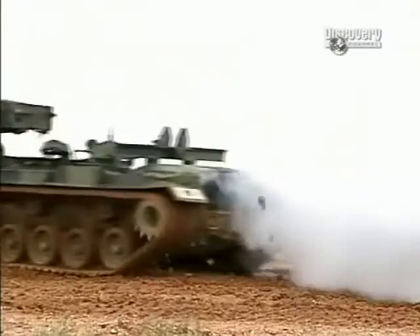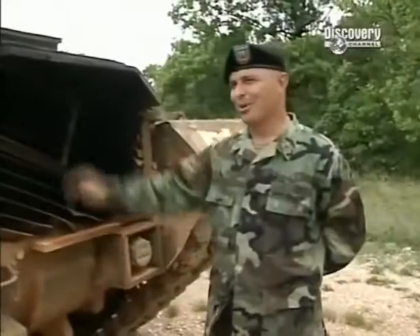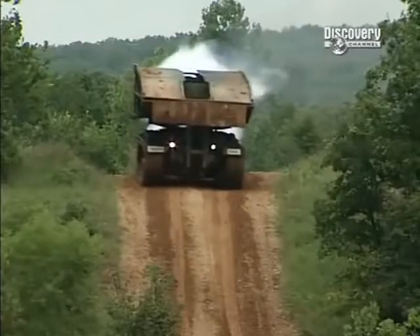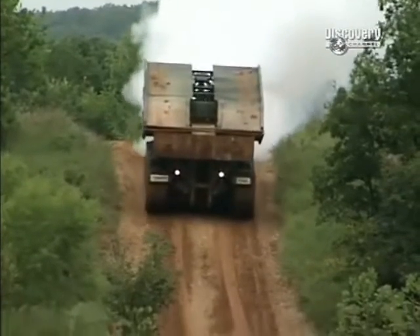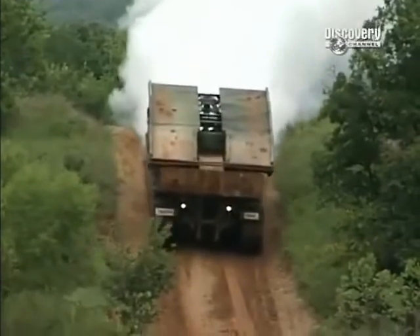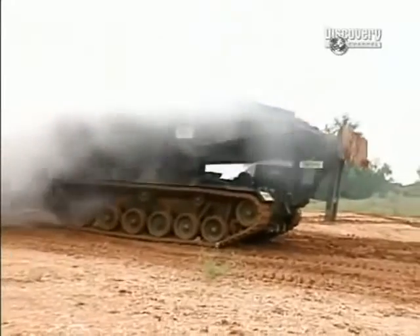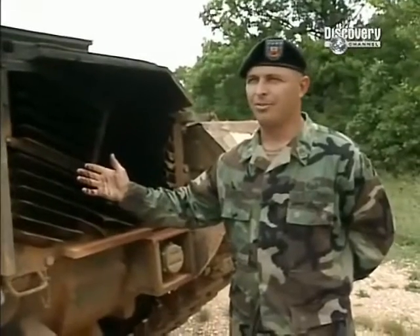The AVLB also launches a smokescreen to keep the enemy unaware of what the military is up to. The rear grills are where all the exhaust gases come out of the back of the vehicle. As a security feature, the system allows you to be concealed from the enemy by dumping raw diesel fuel into the exhaust, which creates a large cloud of smoke that covers the entire vehicle and the bridge you're attempting to launch, obscuring you from the enemy.